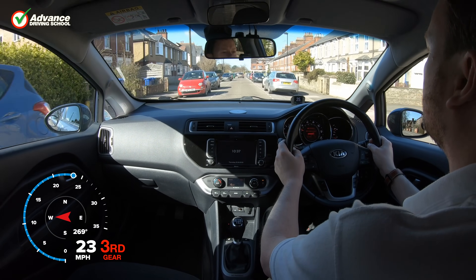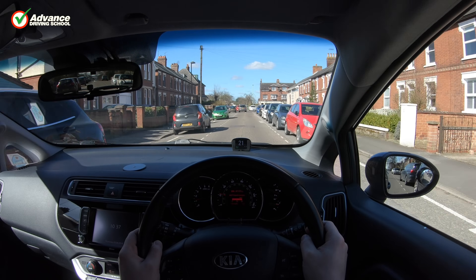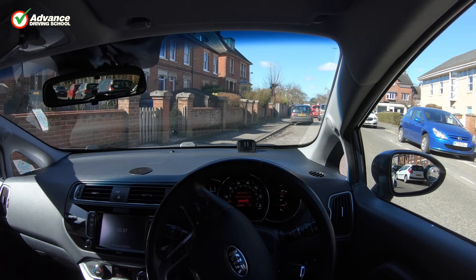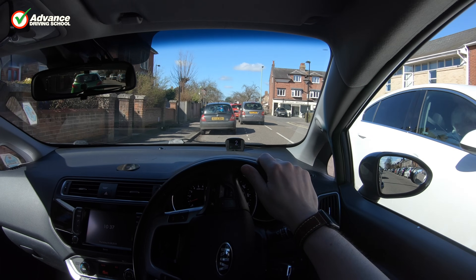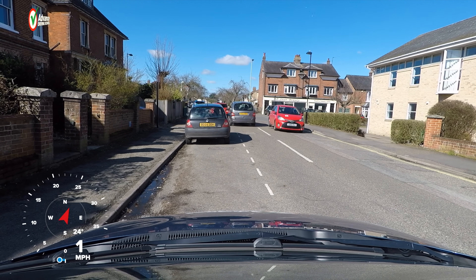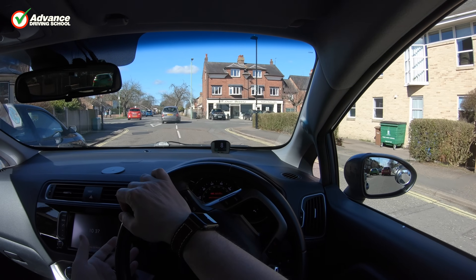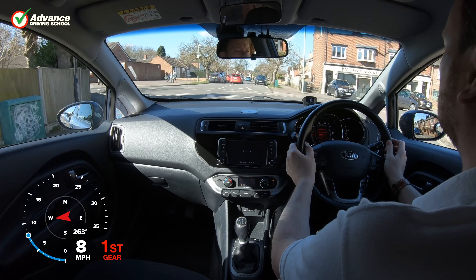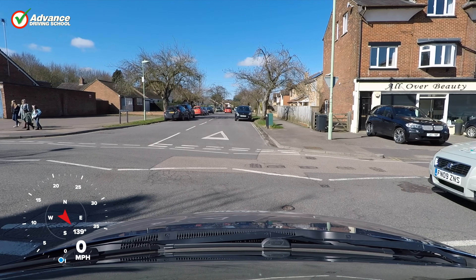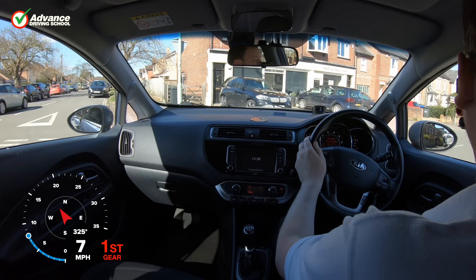If another driver flashes their headlamps at us, we still take time to decide whether the flash was meant for us, and only proceed if we think it is safe. When crossing a give way line, if our view is blocked by another vehicle we don't trust their judgement enough to go where they go, as they might be willing to take a chance that would put us in danger. If we expect other drivers to do what we would normally do, then they could surprise us if they do something else. If we keep a safe distance and wait until we can see it is safe to proceed, we can reduce the chance of having an accident.